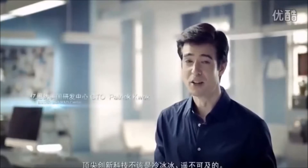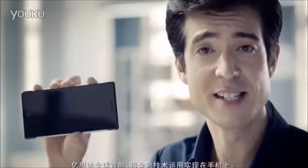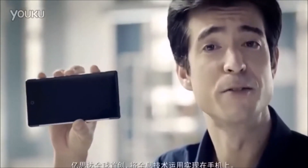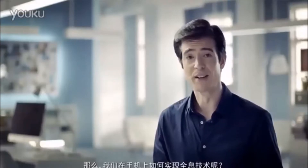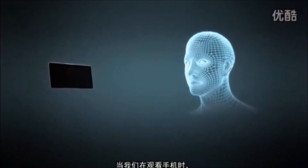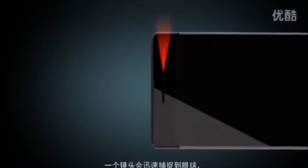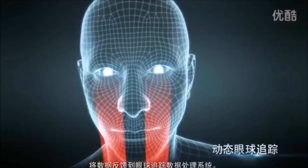Cutting-edge innovation — technology shouldn't be cold and unreachable, it should be fun and part of daily life. This is E-Star's world-first holographic smartphone. So how do we generate glass-free holograms on smartphones? When we're looking at our smartphones, a camera will quickly track our eye movement, and eye tracking data is sent to our on-chip signal processing unit.